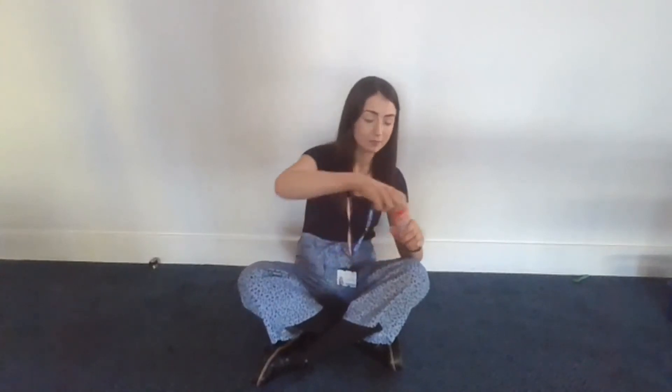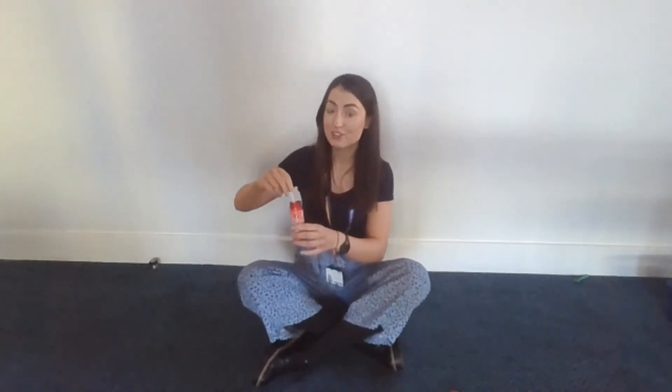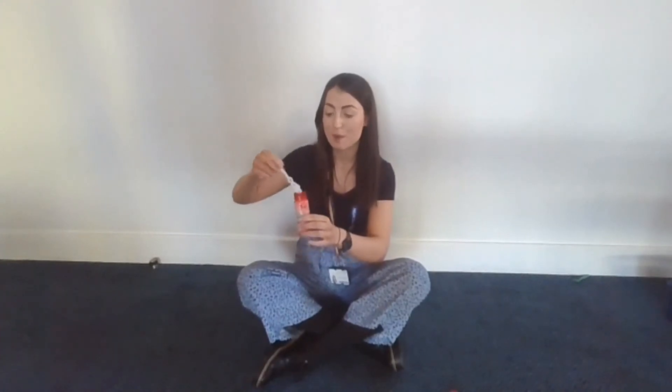Open the pot again and say 'Ready Steady' and wait before you say Go. When you wait, this gives the child a chance to join in by looking at you, by touching, by smiling, or by doing an action or saying Go. When your child looks at you or uses gesture or points to or reaches for the bubbles in order to say Go, blow some more bubbles.